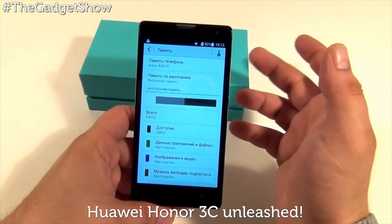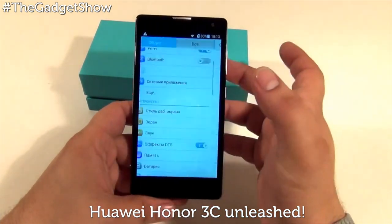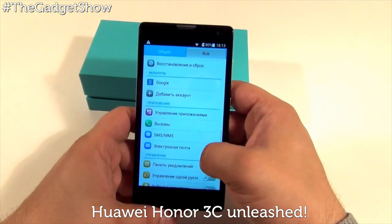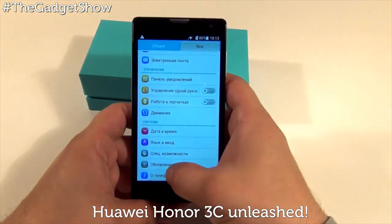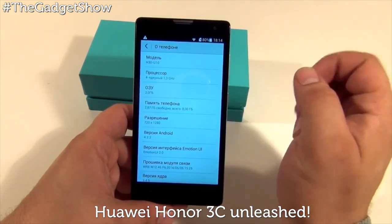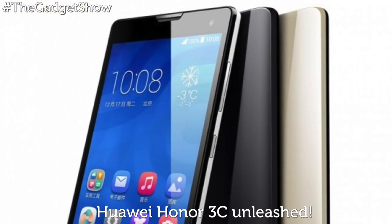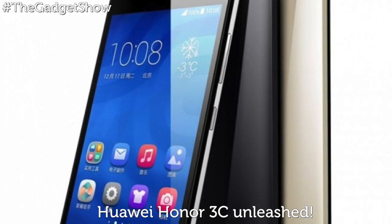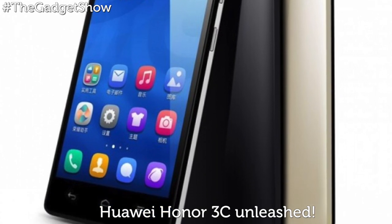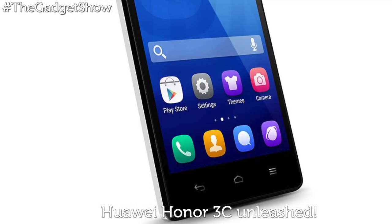For that price, the Honor 3C boasts a 5-inch 720p display, a quad-core 1.3GHz processor, and 1GB of RAM, giving it enough gusto to cope with everyday tasks. There's also 8GB of onboard storage, which you can boost up to 32GB with a microSD card, and it also packs in an 8-megapixel rear camera. It runs Huawei's own eMotion UI 2.0, which is already looking outdated with the recent launch of Lollipop, and Motorola's latest phones are already getting the new update.